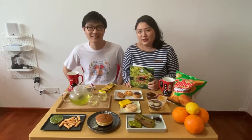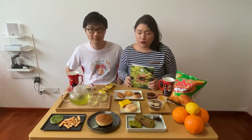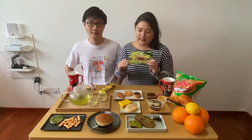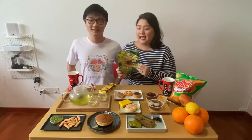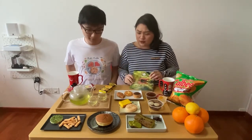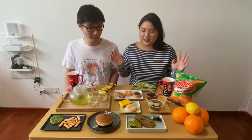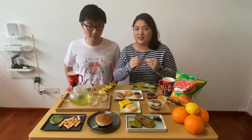Hi and welcome back to our channel. We have already unboxed the June Sakura Coast box — the theme, to remind all of you, is Summertime Citrus. We've placed everything nicely on different plates. You'll notice we have several other things that were not in the box — this is not product placement — we're just trying to show you what snacks Japanese people usually eat during summertime as well.